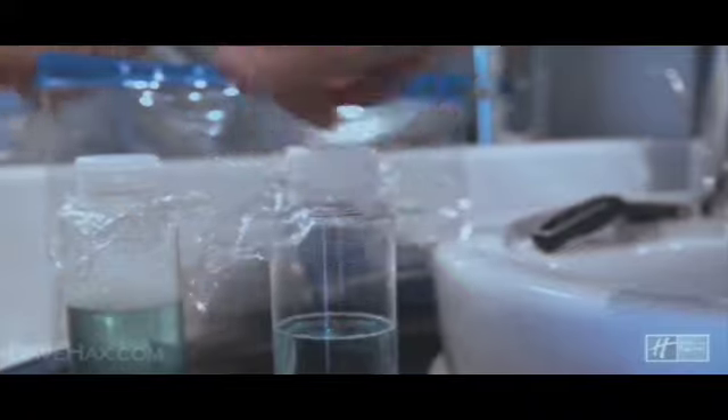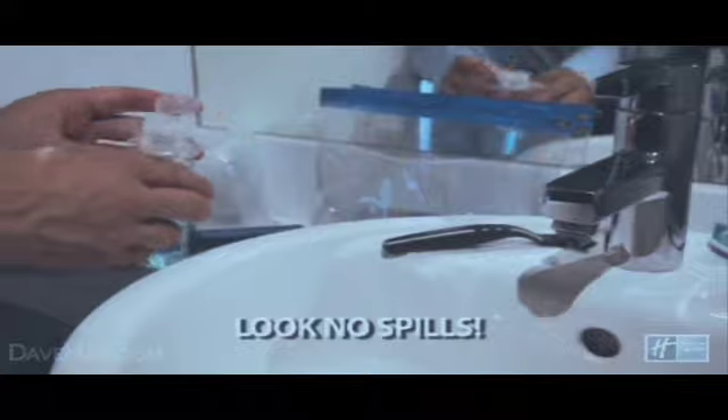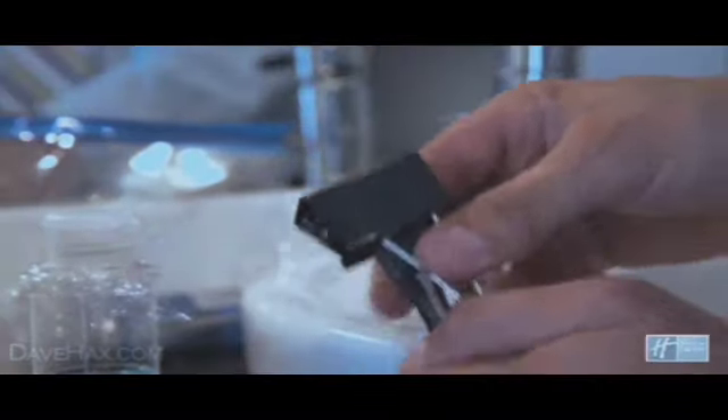Avoid unnecessary spillages in your suitcase by sealing bottles with cling film underneath the lid, and avoid washbag accidents by putting a bulldog clip over exposed razor blades.